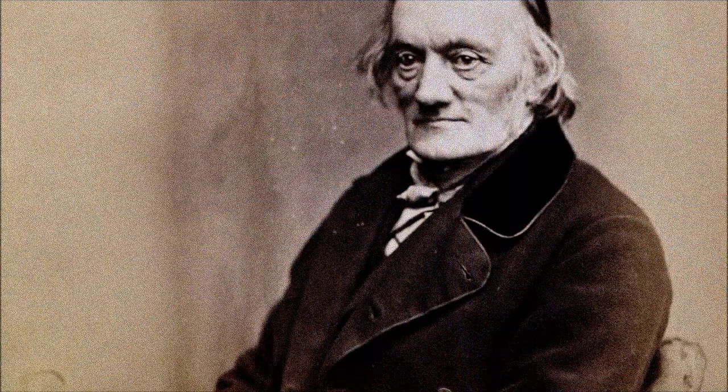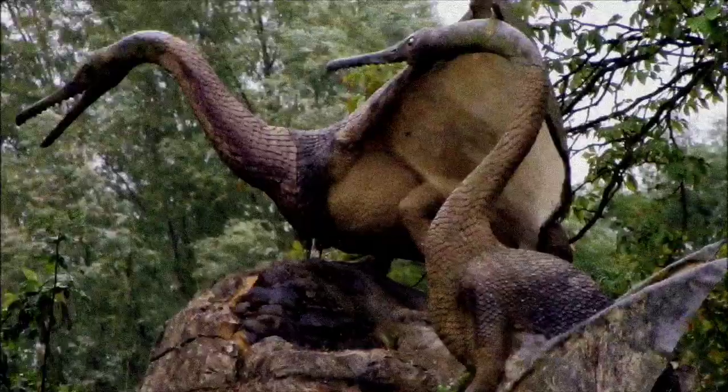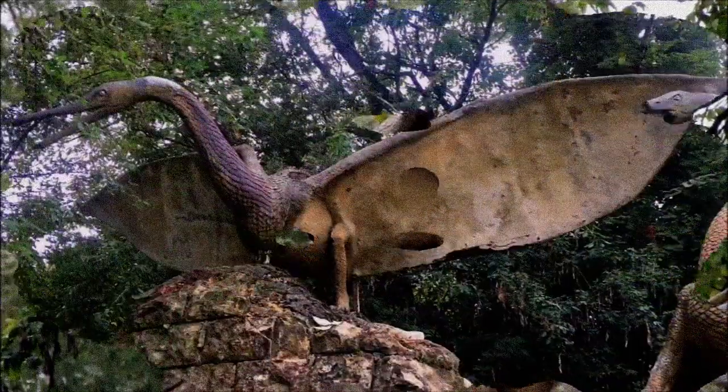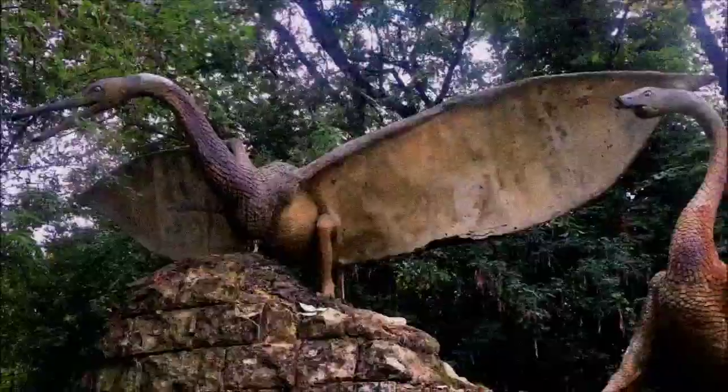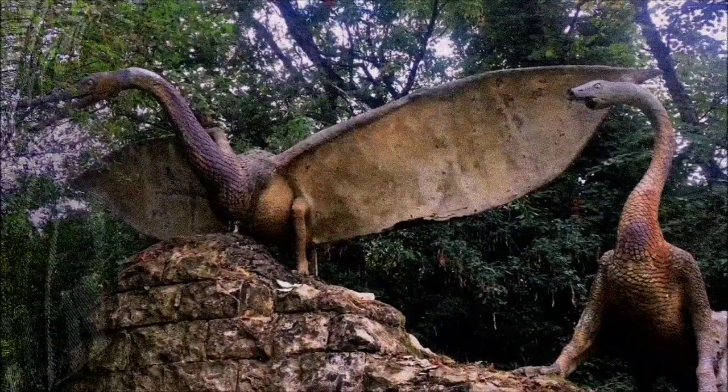British paleontologist Richard Owen rejected the bat-like view of pterosaurs, portraying them as cold-blooded, sluggish, and scaly gliders. His influence led to the creation of the Crystal Palace Pterodactylus statues in the 1850s, which depicted the animal with heavy scales and a goose-like appearance. These statues were among the earliest public representations of pterosaurs and shaped public perception for years.